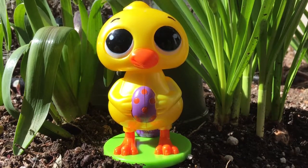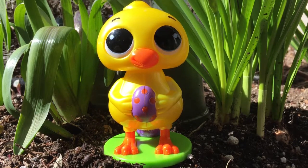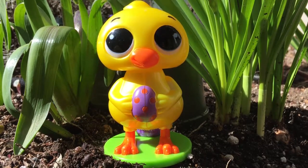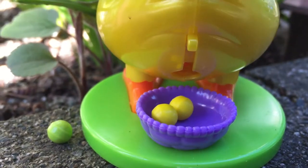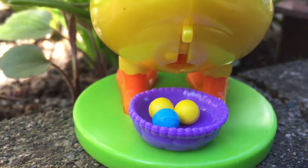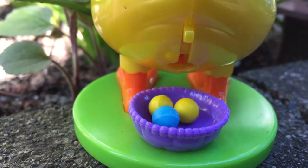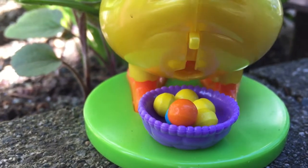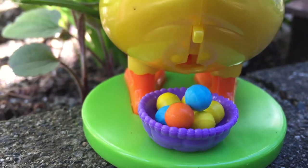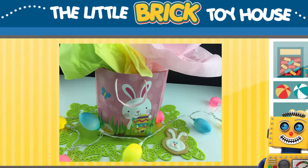Here's the little chick singing her beautiful song while holding her purple and orange egg. And here comes candy out of the little trap door — this makes me laugh, such a silly gift! Thank you so much, Random, for the big bag of sweet treats.